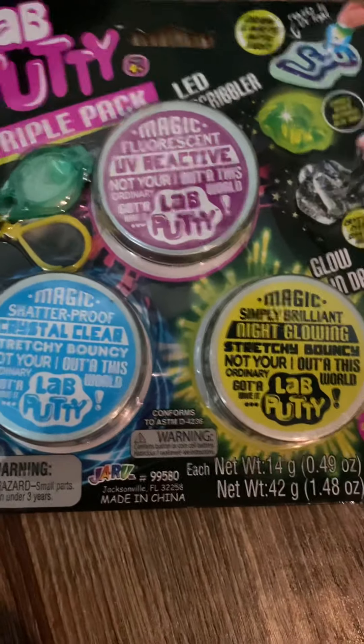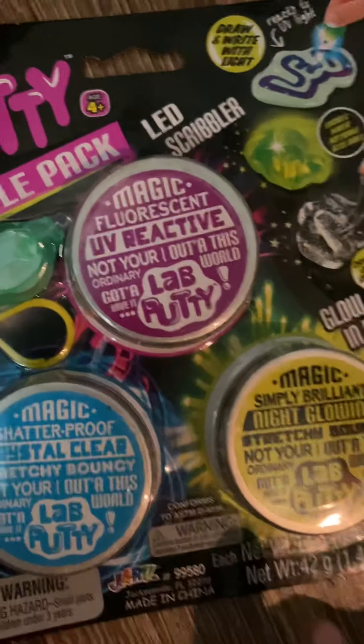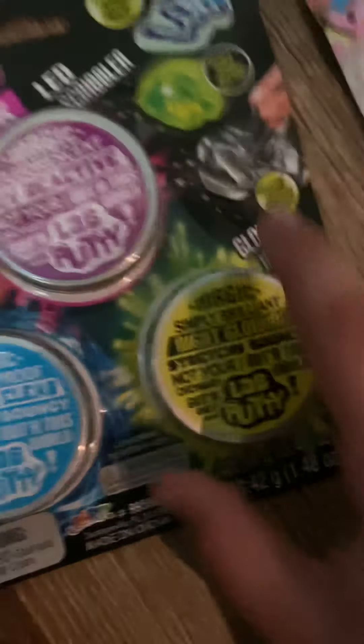At One War Greens, I got this three-set of lab putty. There's Crystal Clear Lab putty, there's UV Reactive putty, and there's Glow in the Dark putty. I got that, and I got this smoothie mini poppet.